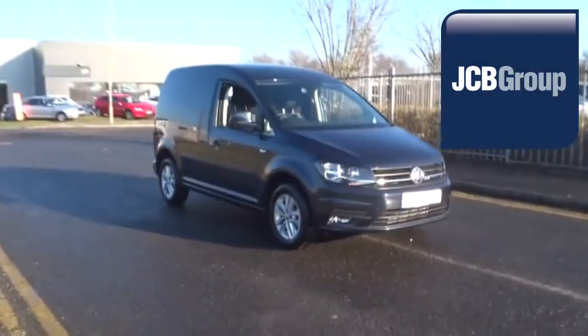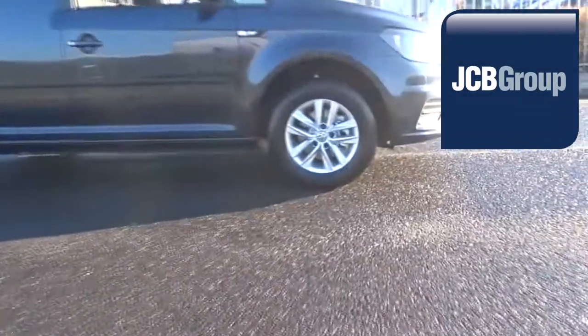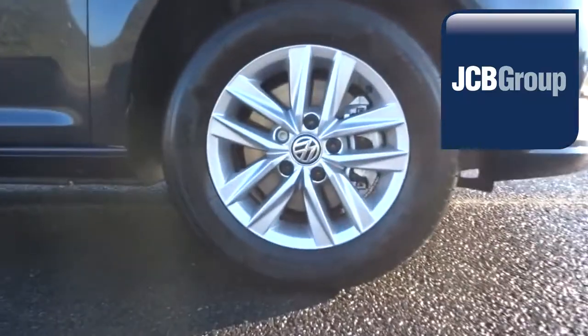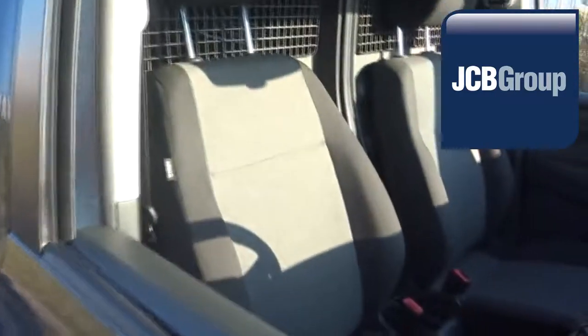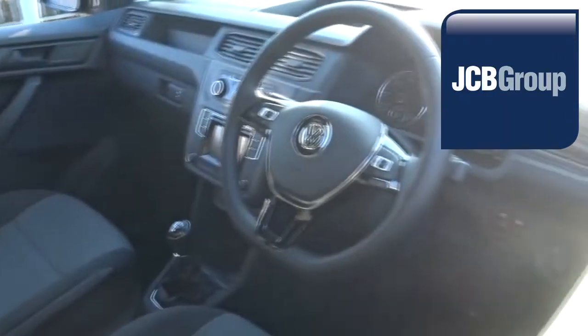Hello, welcome to JCB VanCenter Ashford. When you buy a commercial vehicle from JCB VanCenter Ashford, you will know it's received an extensive multipoint check. You will receive a 12-month warranty, along with a comprehensive history and mileage check, guaranteeing the authenticity of every commercial vehicle we sell.